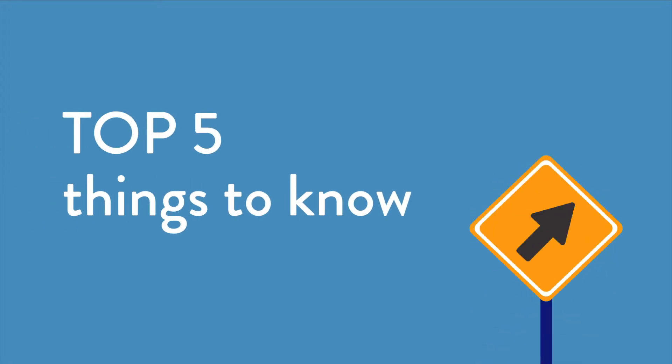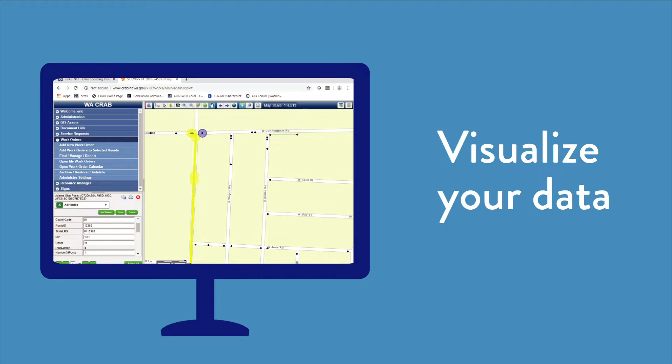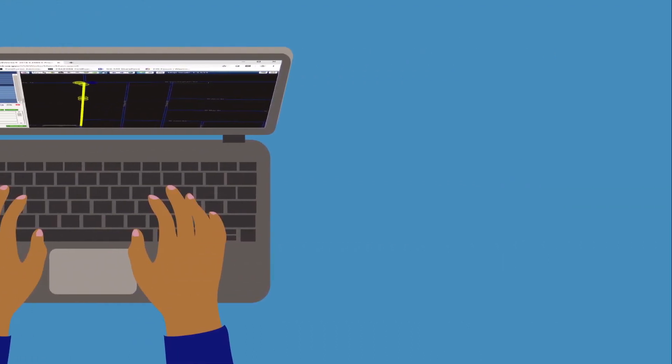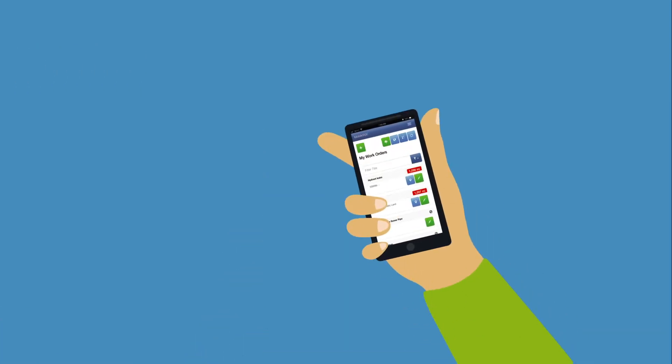Here are the top five things to know about Gizmo. Gizmo uses a map-based interface to help you visualize your data. Gizmo is accessed via a web-based app, so it can be used on any internet-capable device. Gizmo also offers Android and iPhone apps, so you can use it on your smartphone or tablet, even when you're offline.